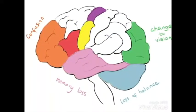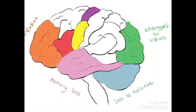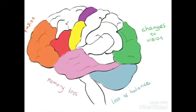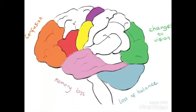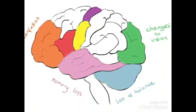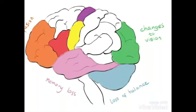For example, if the stroke occurs in the yellow area, it will cause a drooping face. In the purple area, it will cause weakness in the limbs. In the red, difficulty speaking. Green, vision loss. Blue, loss of balance. Orange, confusion. And in pink, memory loss.